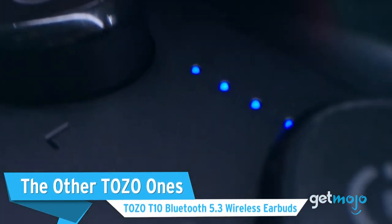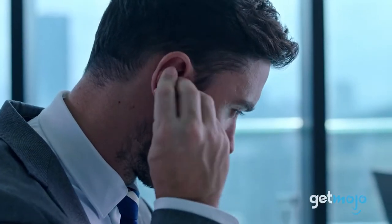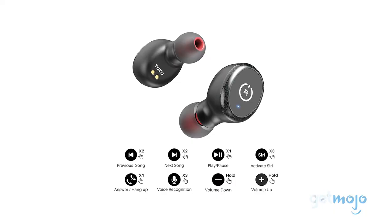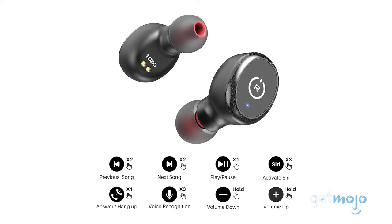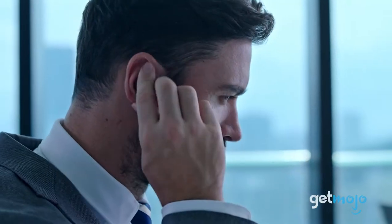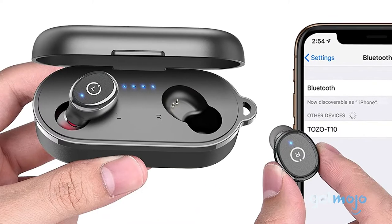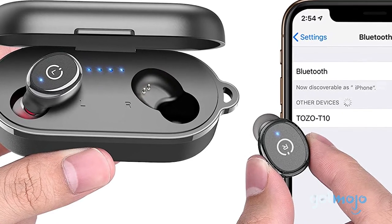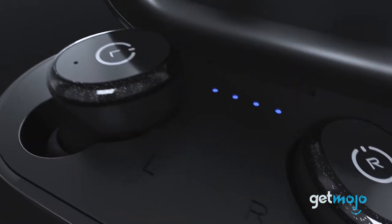The Other Tozo Ones: Tozo T10 Bluetooth 5.3 Wireless Earbuds. Yet another rock-solid budget IPX8 pair from Tozo — these are lightweight, compact, and ergonomically designed for ultimate comfort, and they come with a variety of soft silicone ear tips. Engineered with a larger than average speaker size, these earbuds deliver powerful bass, a soothing midrange, and crisp, clear treble on a full sound. Advanced Bluetooth provides instant, stable pairing, and they'll last around 6 hours on a single charge. You can also wear one earbud while the other is charging in its case, so you never miss a beat.